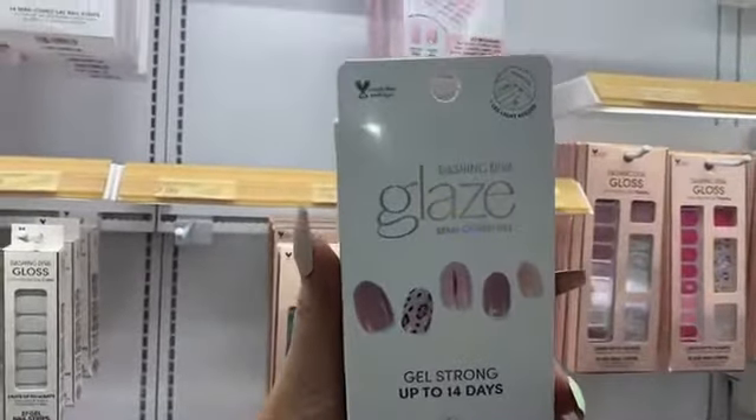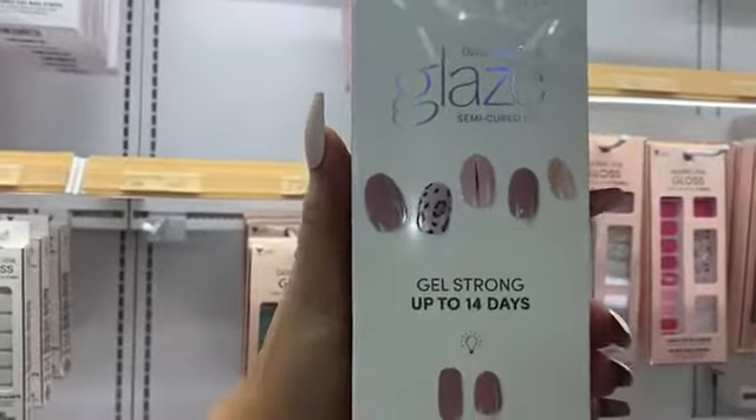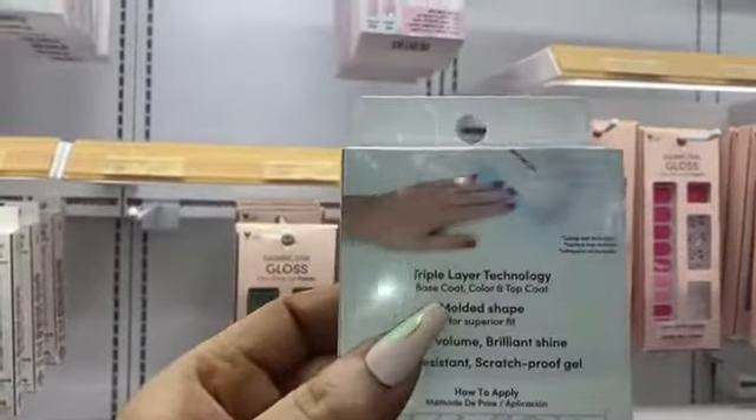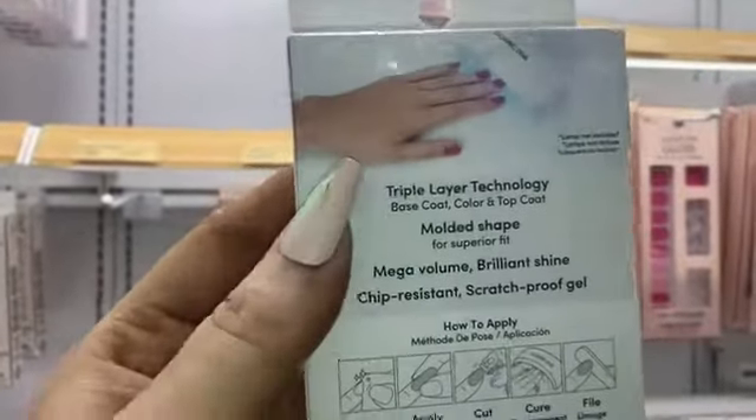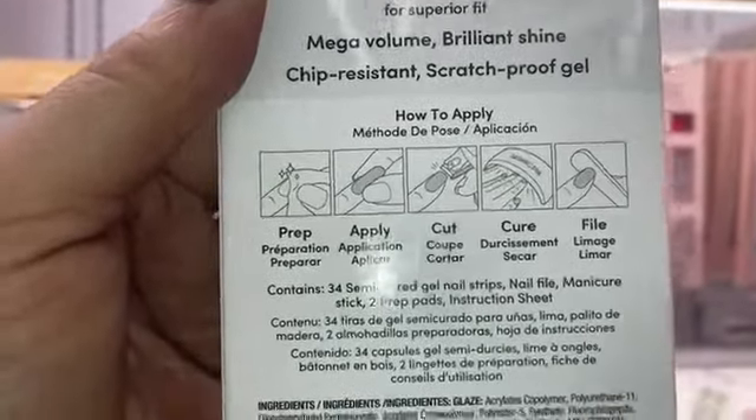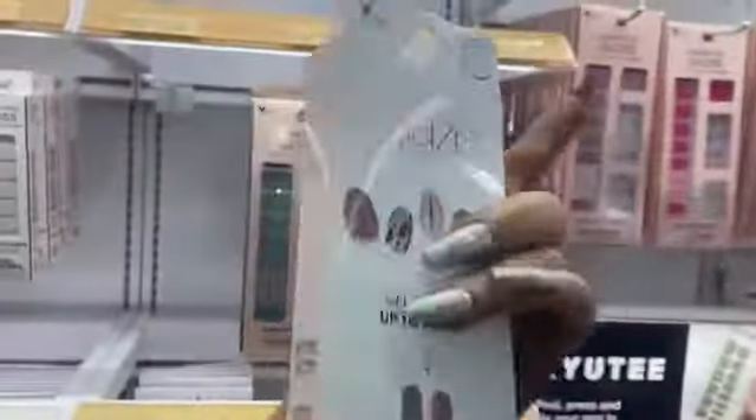This one looks interesting — it's from Dashing Divas, it's called Glaze, and it lasts up to 14 days. I think you're supposed to cure it: prep, apply, cut, cure, file. Let me know if you guys want me to do a review on this one.